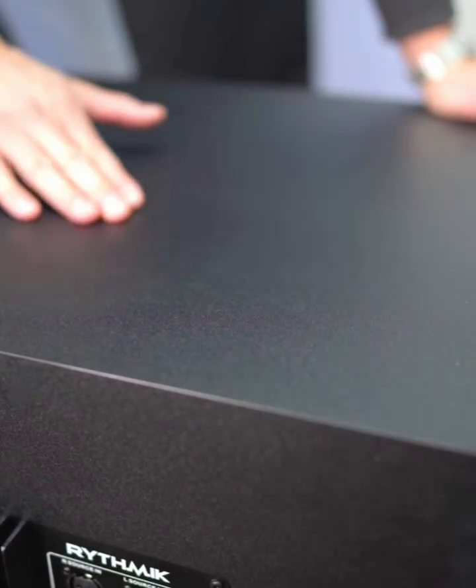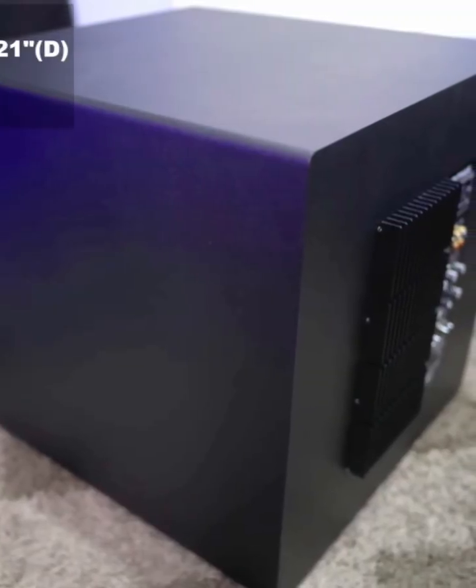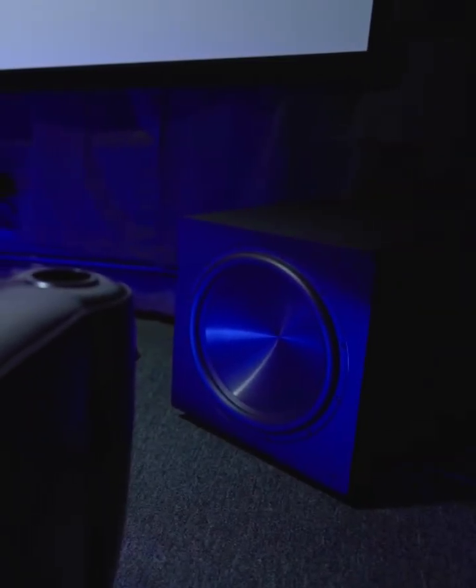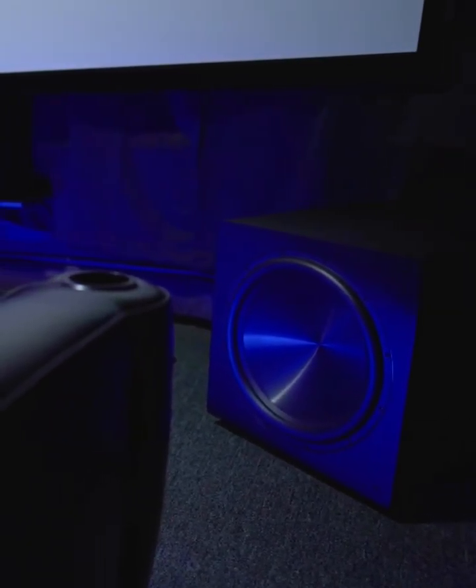Bass you don't just hear, but physically feel. Deep, smooth, and powerful, shaking your room with precision. Here's how it feels.